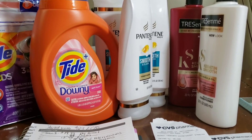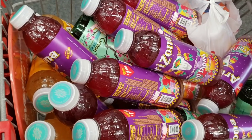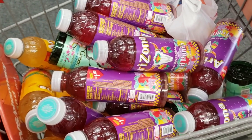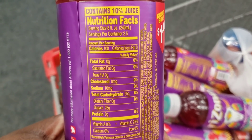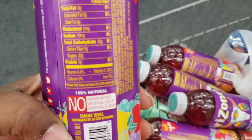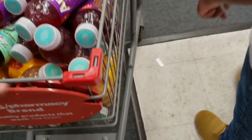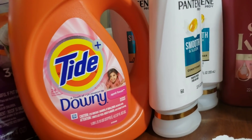The grand finale of today's deals: the Arizona tea — I got 24 of them and rolled $13 in extra care books, paying only $1.98 for 24 items. That is my couponing haul today from CVS! Don't forget to like, comment, and subscribe — I'll see you in my next video!